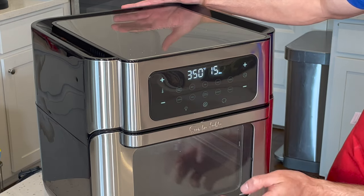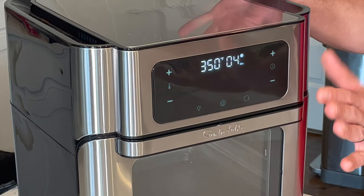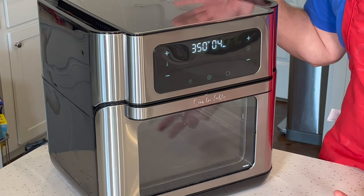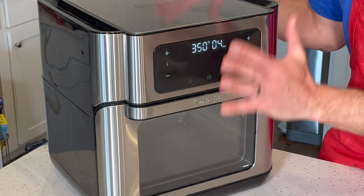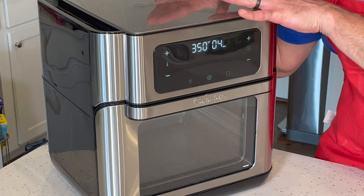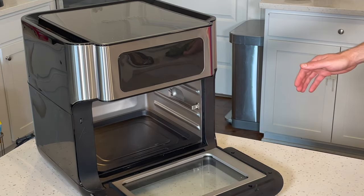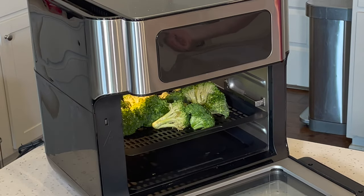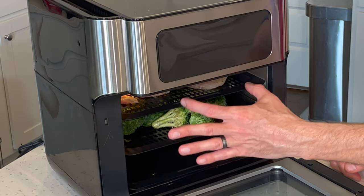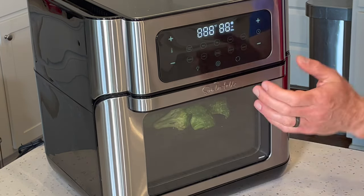I've got it set for 350 degrees at 10 minutes. One thing I've read about these: opening an oven is a big deal and can ruin certain baking things, but with air fryers they heat so quickly and are so small that opening it up to check something isn't that detrimental. You can also bake in these. I'm going to open it up — you'll hear the fan go off — and put the broccoli at the lower level and the chicken at the upper level. Because there are holes in it, the air should circulate and cook them evenly. I'm putting the chicken on top so if it drips, it'll drip on the broccoli.